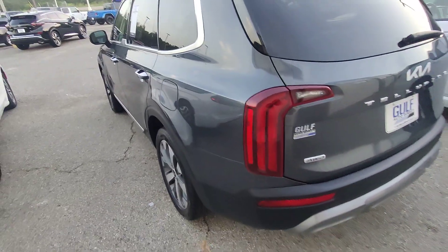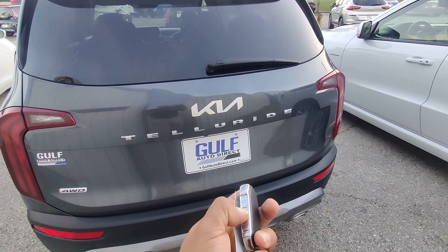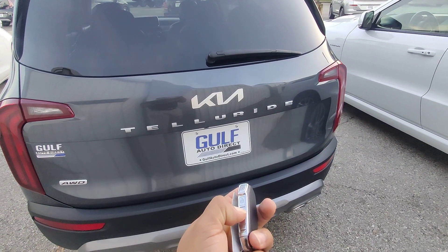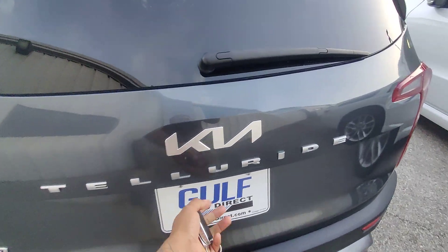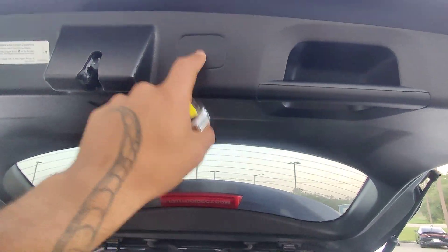Wraparound tail lights, always highly rated in safety. This is an all-wheel drive Telluride. We do have access to the trunk via the key fob — press the button and it should open right up. It is an assisted lift gate, but no assisted lower.